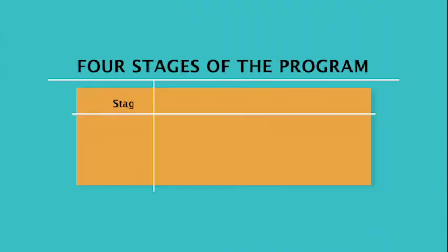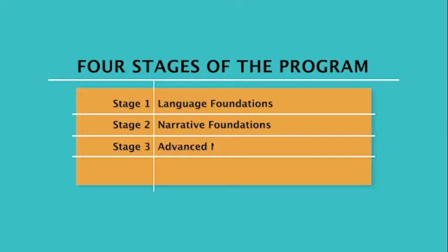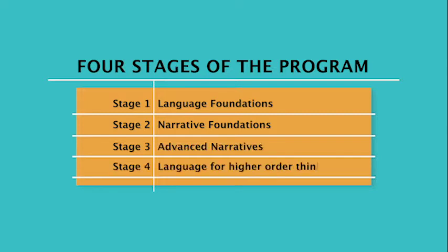There are four stages of the program. After an assessment or evaluation, we identify which stage would be appropriate for the student. The first stage is Language Foundations, the second is Narrative Foundations, the third is Advanced Narratives, and the fourth is Language for Higher Order Thinking.